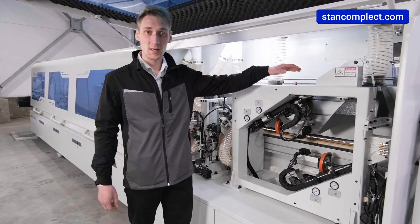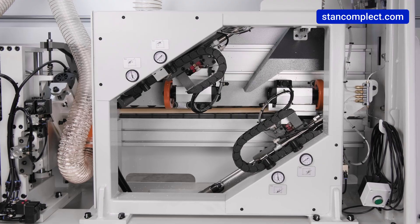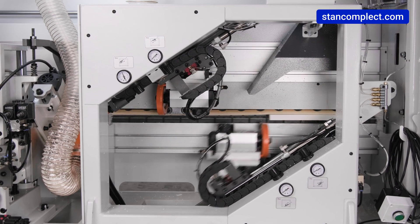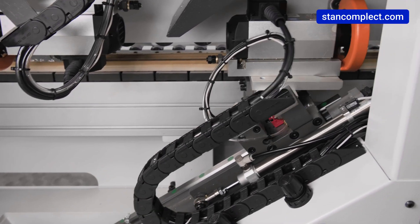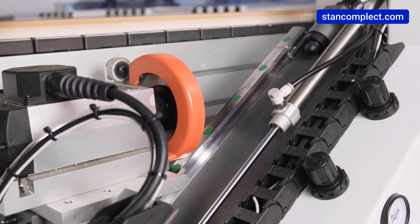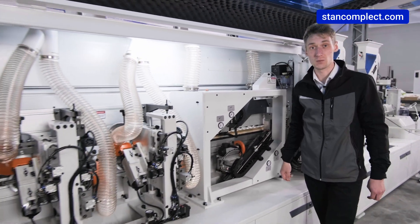Frequency motors power the trimming section. The special design with independent guide rails allows precise finish face trimming at maximum speed. The saw units are moved on special linear guides and the unit is equipped with an automatic lubrication system.